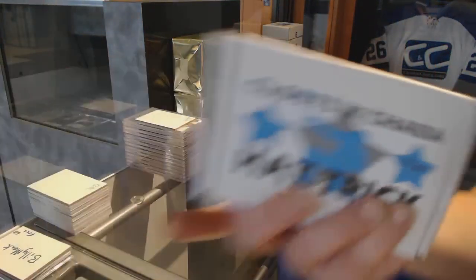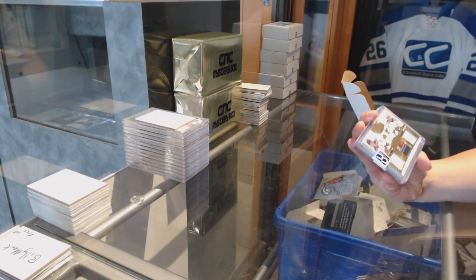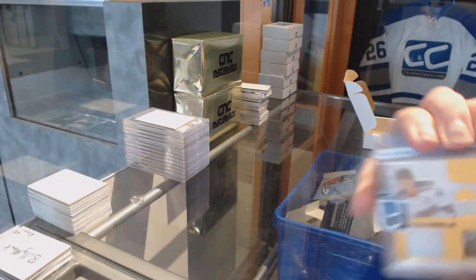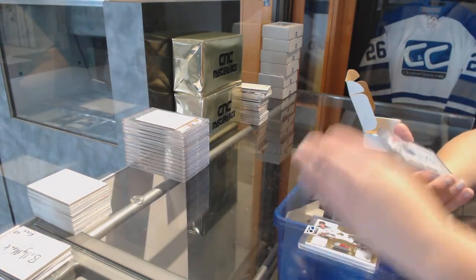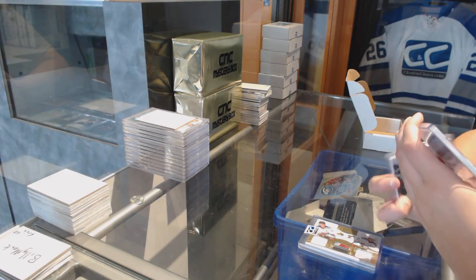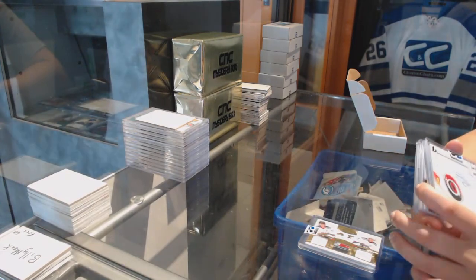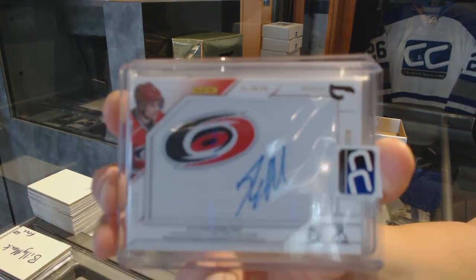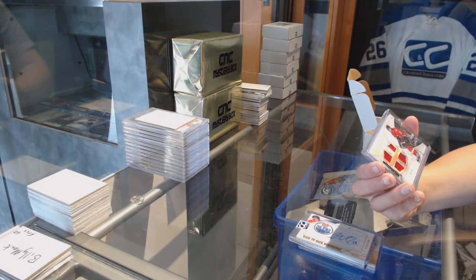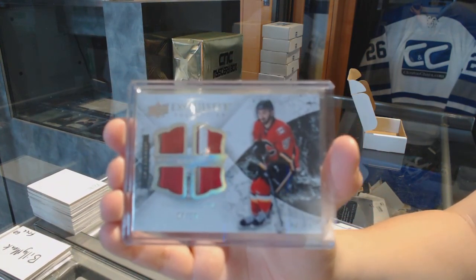Box 29 for Nicole. We've got a triple mem numbered to 50 of Tyson Barrie and Jaden Schwartz. We've got a back-to-back beginnings numbered to 99 dual jersey auto of Justin Schultz and Ryan Murphy. And we've got an Exquisite quad patch numbered to 10, Emile Poirier.